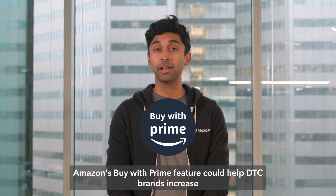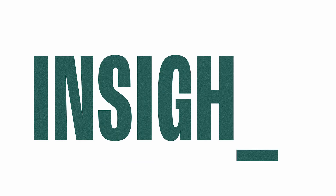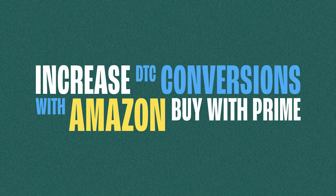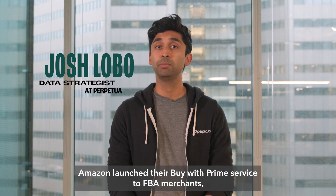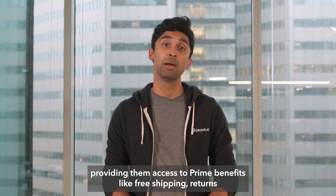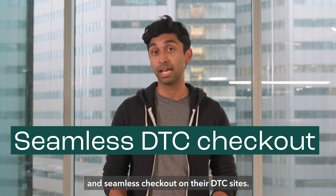Amazon's Buy With Prime feature could help D2C brands increase shopper conversions by an average of 25%. Last spring, Amazon launched their Buy With Prime service to FBA merchants, providing them access to Prime benefits like free shipping, returns, and seamless checkout on their D2C sites.